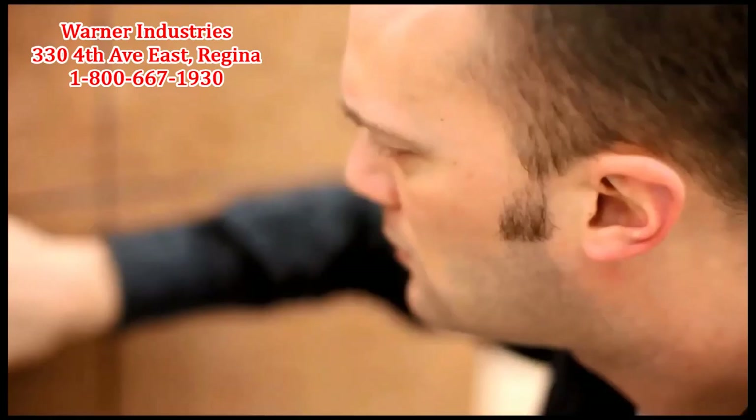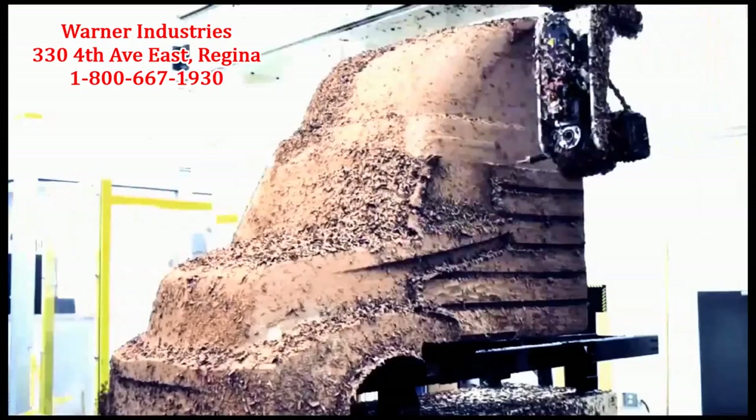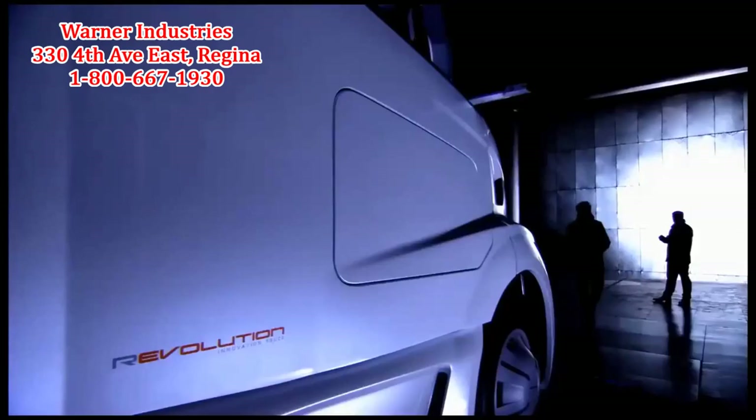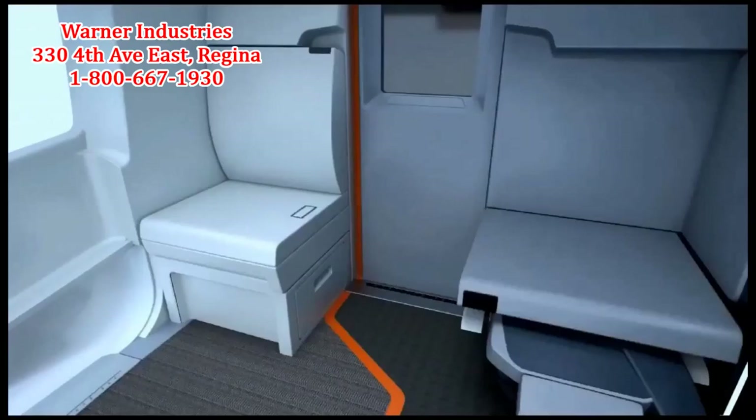I was the lead engineer for the cab interior, the cab structure, and also the integration of the electronics. One of the key parts of the Revolution Truck is the fact that it's optimized around a single driver. One of the first things we asked was: do we need a passenger side door? Not really. There's a cargo hatch on the passenger side, but there's not a typical door. Once you think about a vehicle only having one person in it, you can open up your thoughts about what that truck is going to look like.